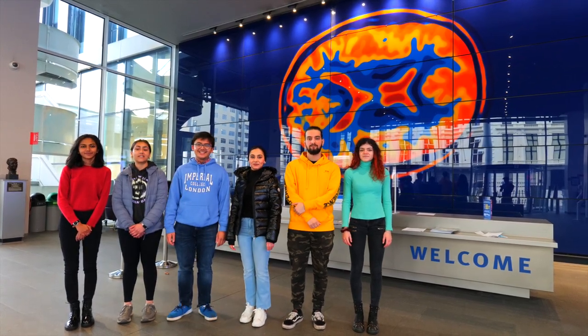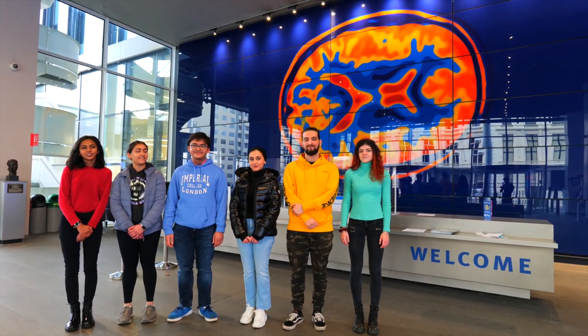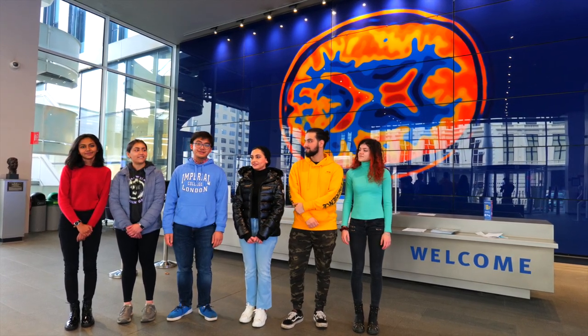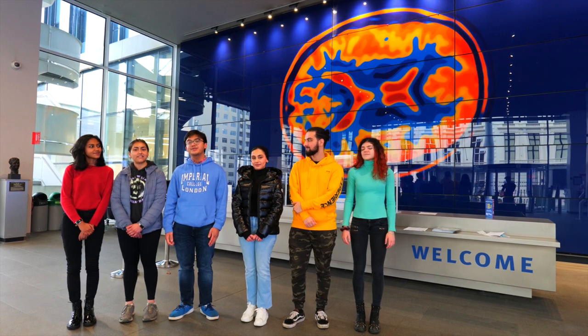Hi, I'm Christian. I'm Dima. I'm Eva. I'm Martina. And for the next few minutes, we'd like to share with you the different paths you can take as a bioengineer here at Imperial.